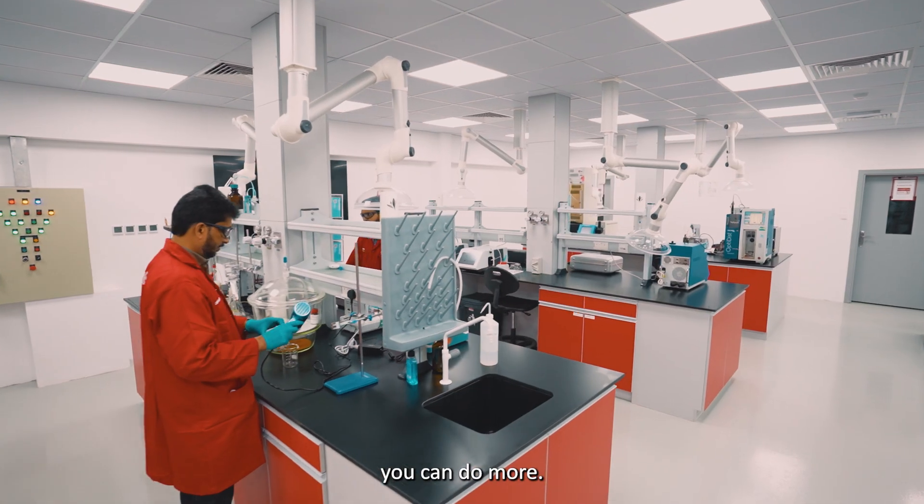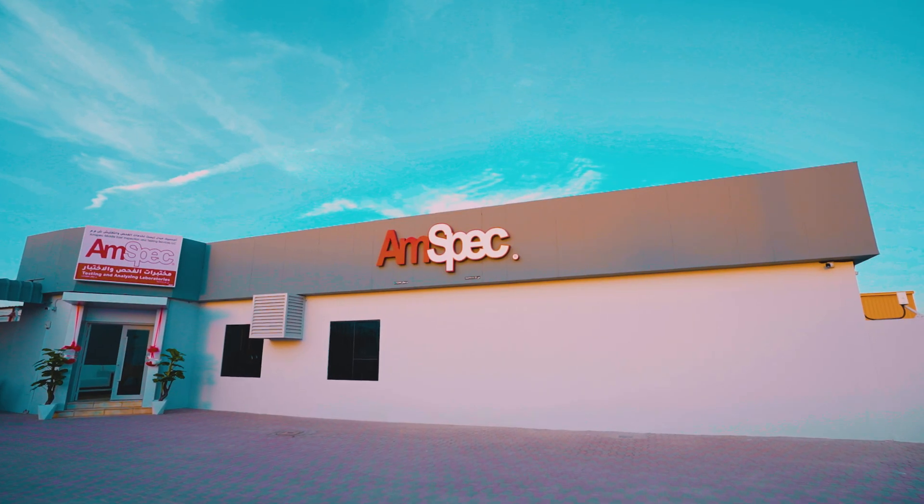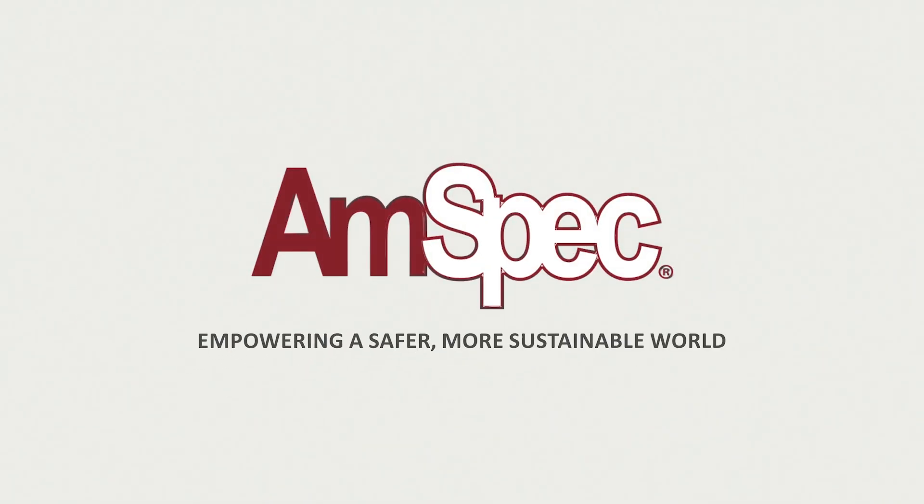With AMSPEC, you can do more, empowering a safer, more sustainable world.